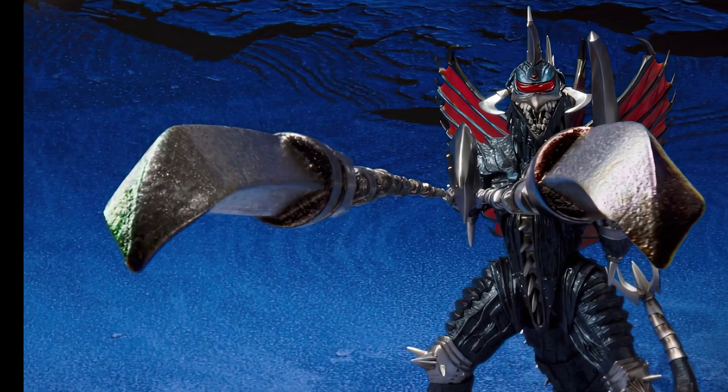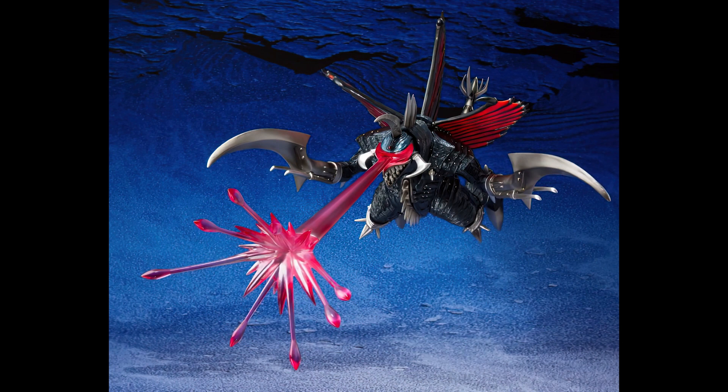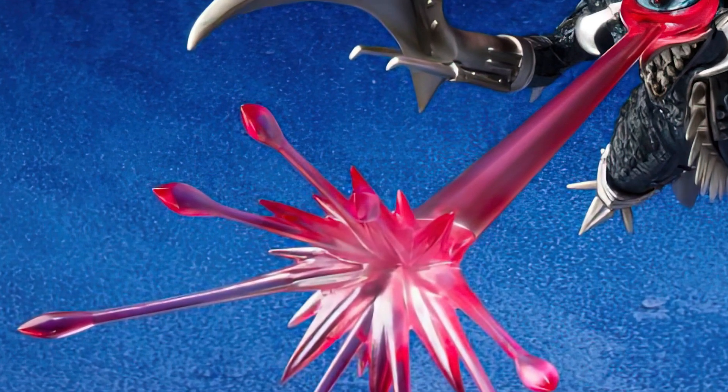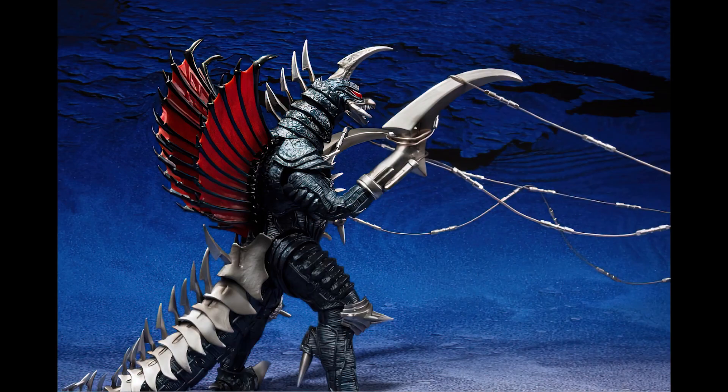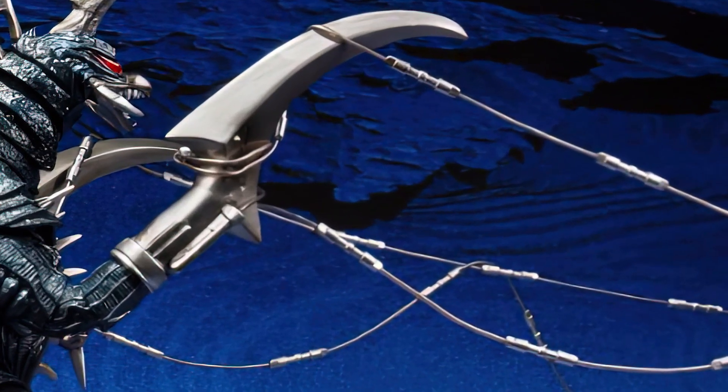So this is a reissue, but with new accessories. Originally, SH Monster Arts made a Gigan 2004 that came out in the year 2014. So this new Great Battle version appears to be the same, with the same paint, but with new accessories. So what do we have here?